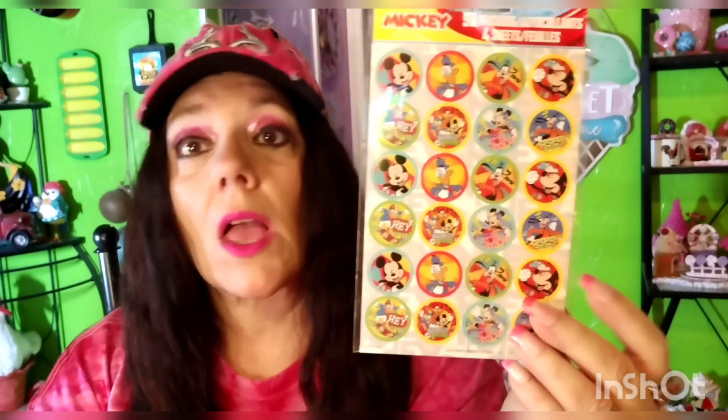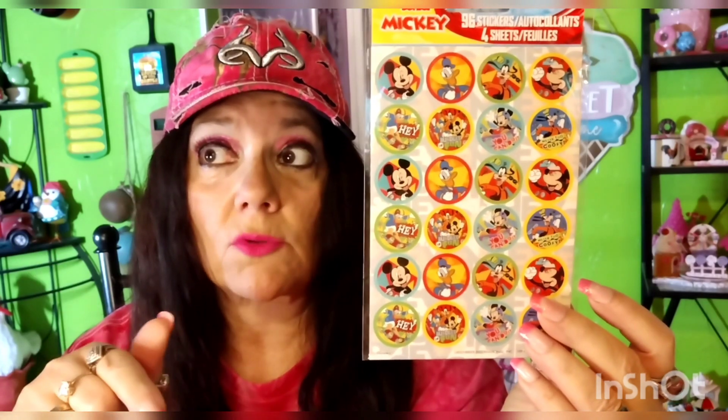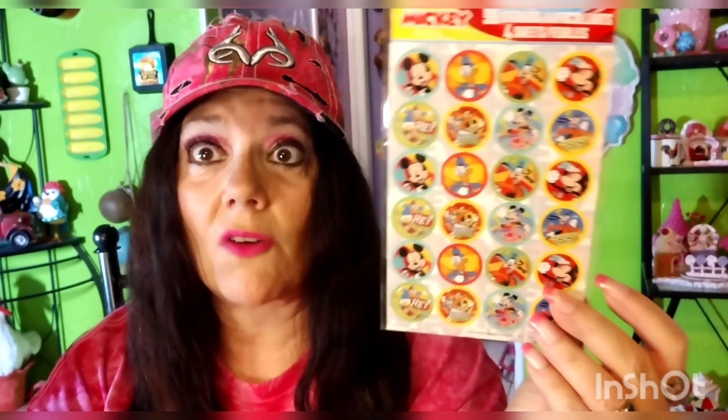I found these Mickey stickers. I entered Leanna's birthday challenge and I will try to have that linked in my description box below. I made her some little charms — little dangles with bottle caps — and I said I wish I had some Mickey stickers. Well, I found the Mickey stickers! Now I've got to order me some bottle caps. At least now I've got Mickey stickers. It's got Mickey, Donald Duck, Goofy, and Pluto.